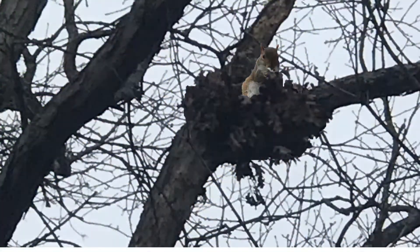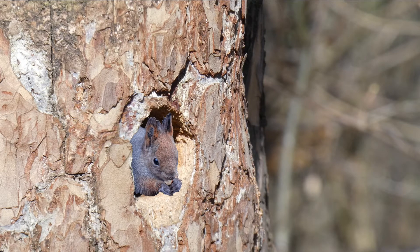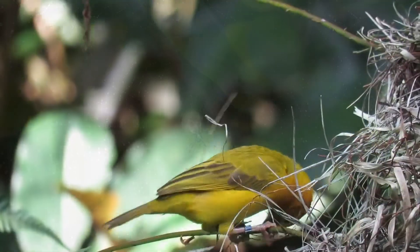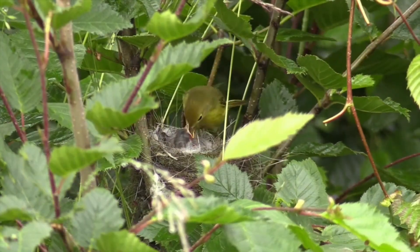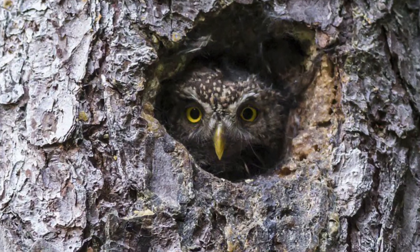Squirrels weave twigs, leaves, and other materials to build their drays high up in a tree, or they may make their den in a tree hollow. Spiders often build their webs hanging from low tree branches and even under trees. Birds use twigs and other materials to build their nests on forks and branches and bushes, or they may make their home in a tree hollow.